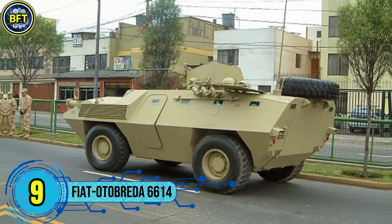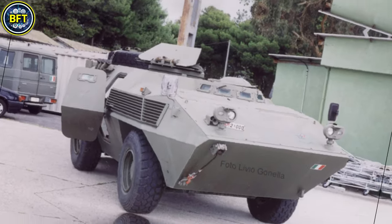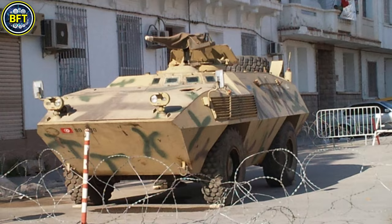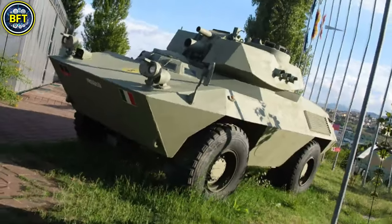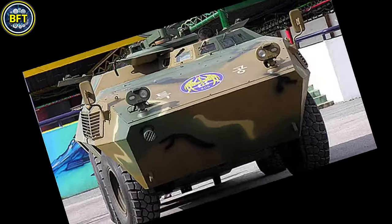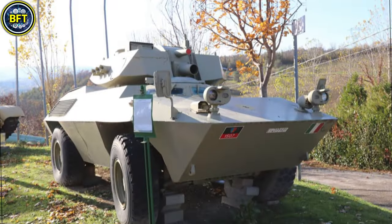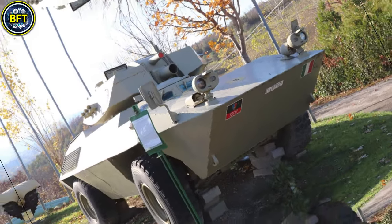Number 9: Fiat OtoBreda 6614. The OtoBreda is a four-wheeled armored personnel carrier developed in Italy during the 1970s, primarily by Fiat and OtoMelara. Designed for reconnaissance and troop transport, it became a popular choice for military forces needing a versatile, lightly armored vehicle suited to various terrains and capable of operating in challenging environments.